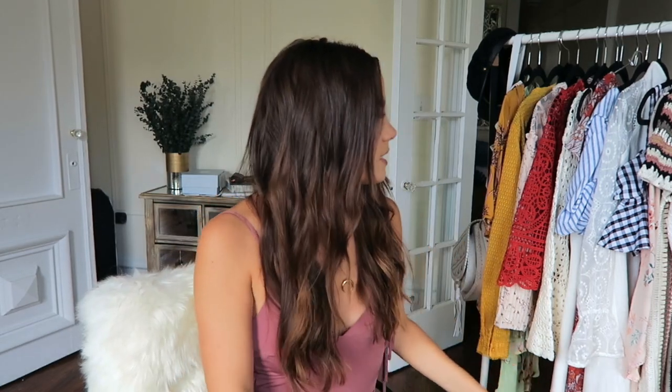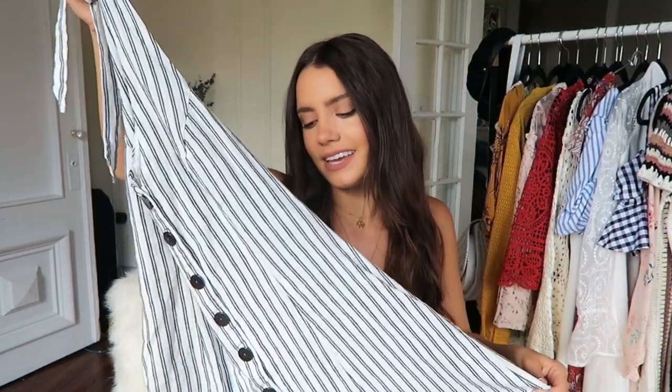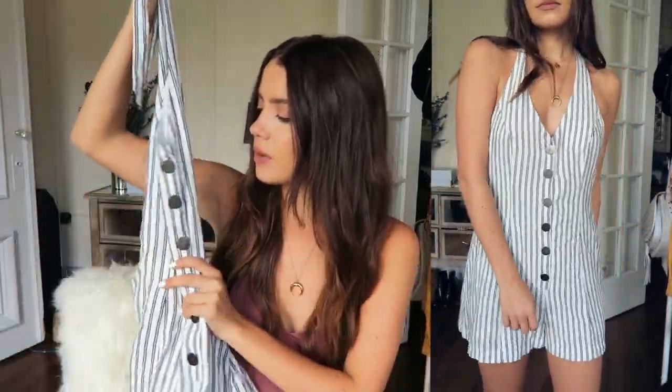The next place I went to was Urban Outfitters. I got two things from there. One is a romper — looks like this. It's striped, and stripes are something I'm really gravitating towards right now. It's a halter top, low back, and it's a romper. I love the buttons going down. I just think it's a really easy summer outfit and you can layer it with a jacket and make it look really good too. I was really excited that I found this.